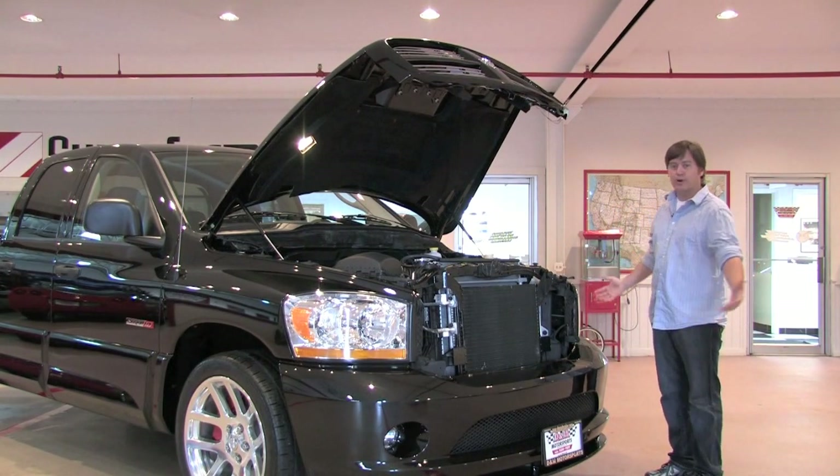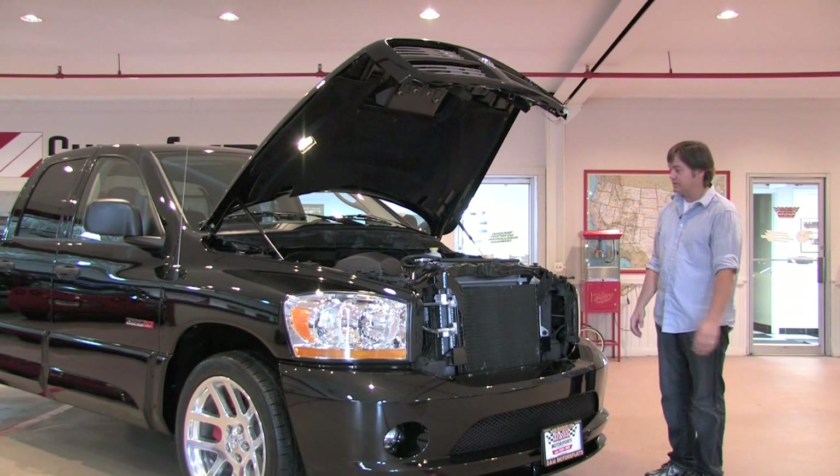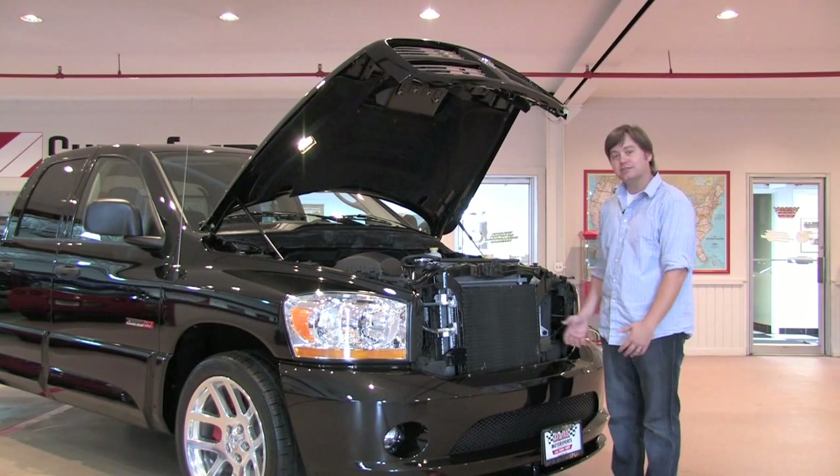At only 763 miles as it sits, it's brand new in virtually every possible way. Part of a collection — we actually bought a couple cars out of this collection, and this being one of them. Virtually brand new cars for a 2006 model. I mean, how else can you replicate that?